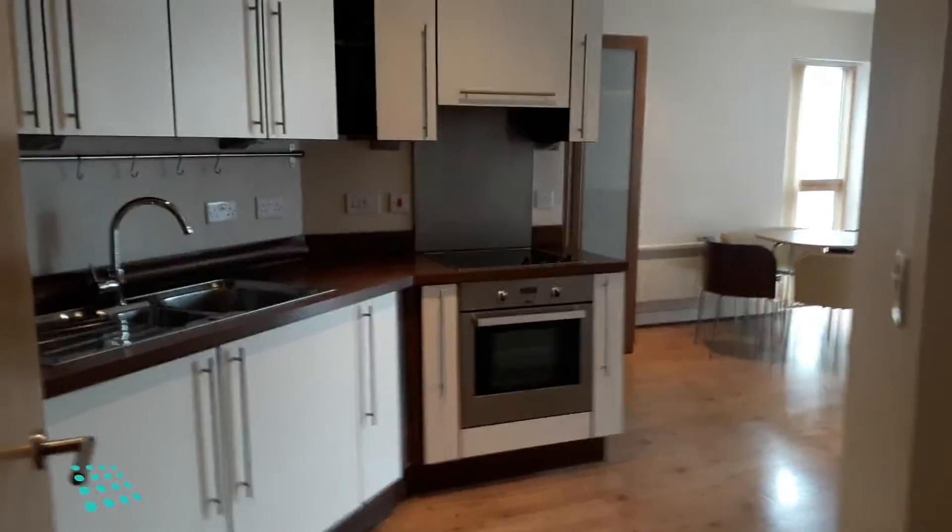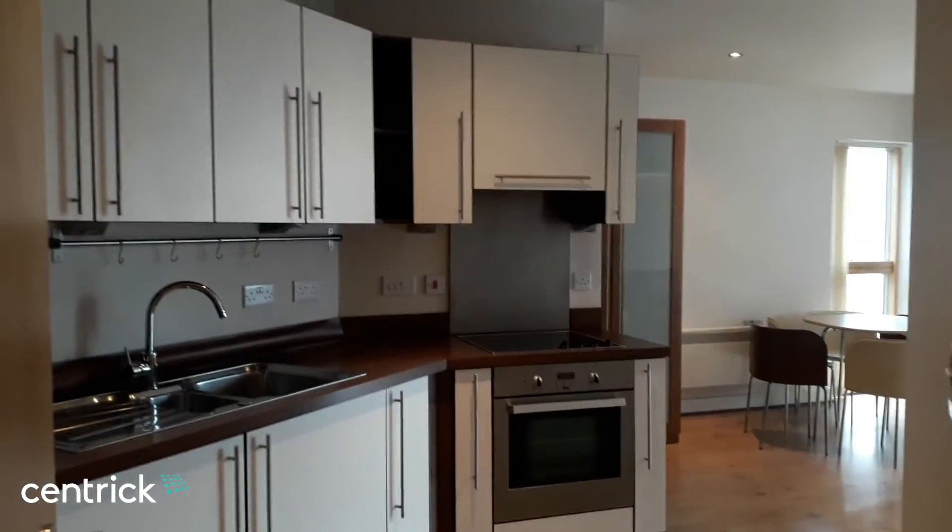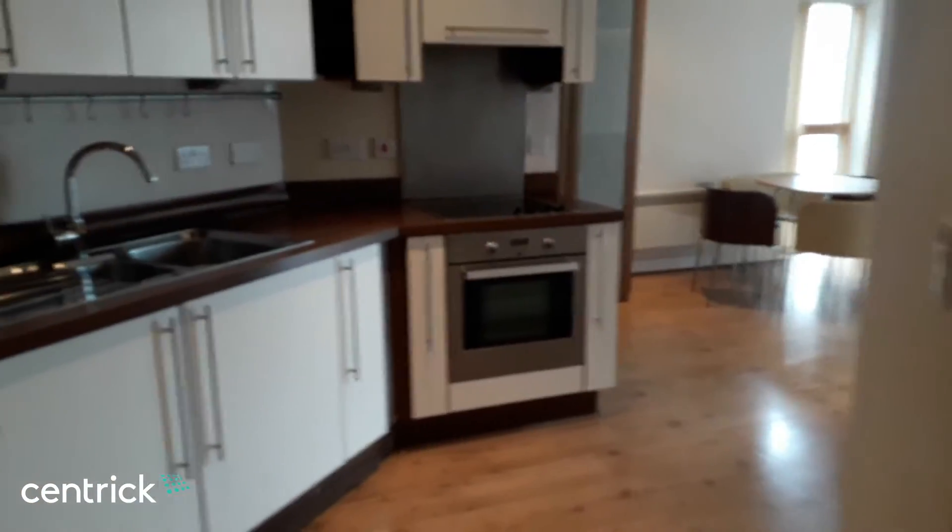This is a video tour of a two-bed apartment at Trinity House, located on Blucher Street in Birmingham City Centre.